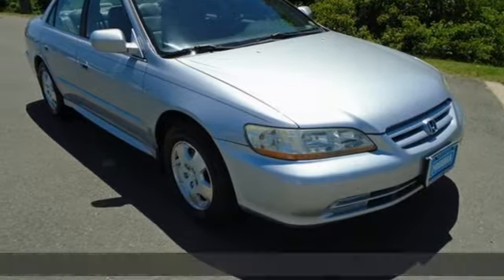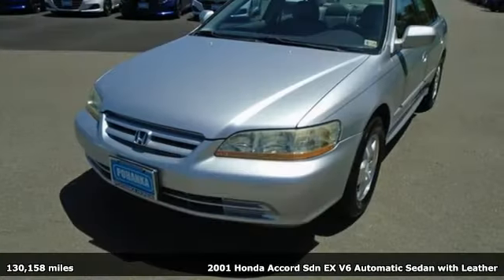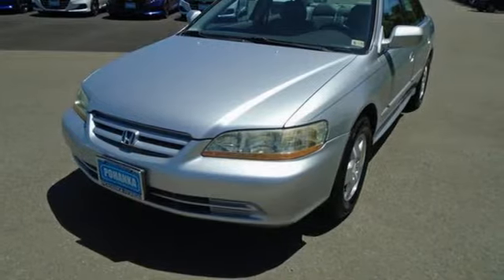Here's a 2001 Honda Accord sedan. Year after year, the Accord is showered with awards and praise. Take a look and it's easy to see why. Drive it and you'll know why.